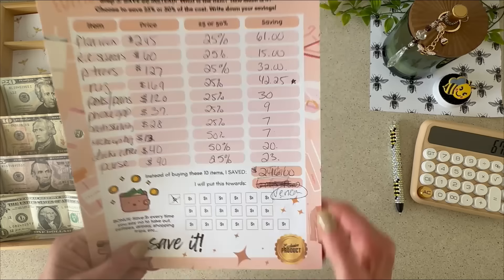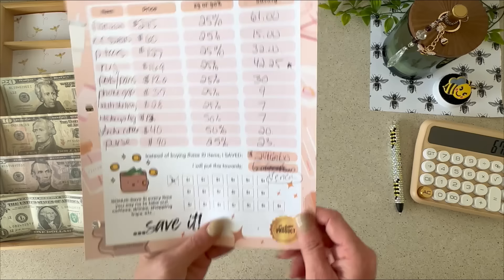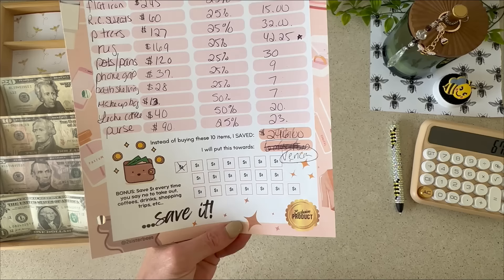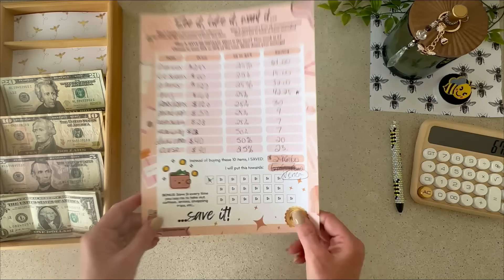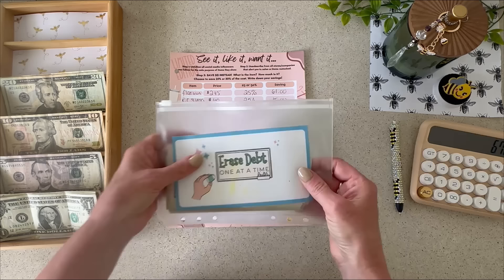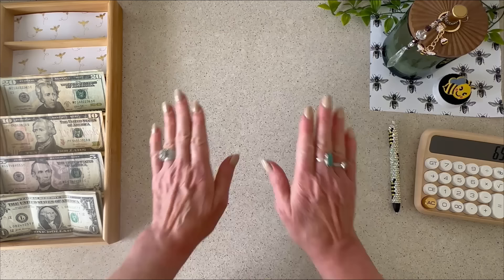I completed my other savings challenge last week and took the $246 I saved up and added it into erase debt. In the bonus section — for every time you say no to takeout coffees, drinks, or shopping trips you save a dollar — I only had one marked off, so I'm rounding up, taking the $20, and adding it in. I now have $692 for Verizon. I'll print a new one for next week.